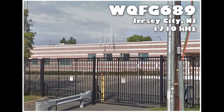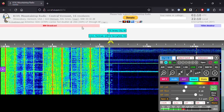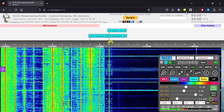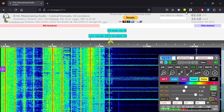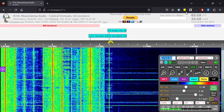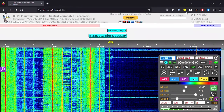Let's start with an example that many listeners in the United States could try. Out on the East Coast, there's a 24-hour traffic information station in New Jersey on 1710 kHz that many of you could receive. In fact, this station has been heard in Europe. Let's take a listen. [Audio: WQFG-689 owned and operated by Hudson County, New Jersey — experiencing technical difficulties, please check back with 1710 AM soon.]